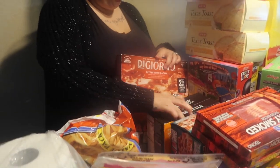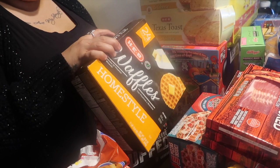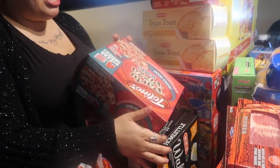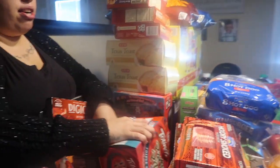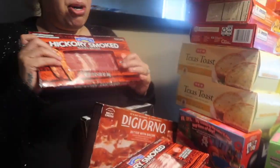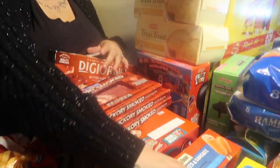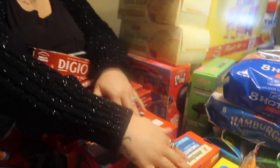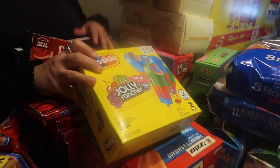We have some homestyle waffles from HEB. Then we got a party pizza pack — the four-pack of Totino's triple meat pizza. Pizza is really big in our house. We got three packs of hickory smoked bacon, a pack of Jimmy Dean pancakes on a stick, and some Jolly Ranchers — 18 in there.